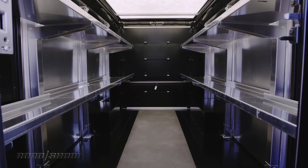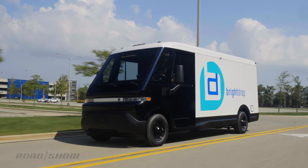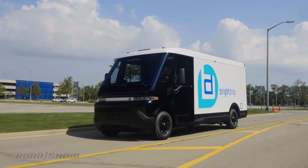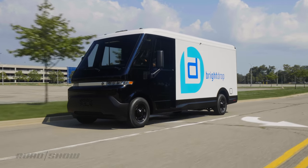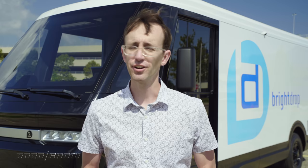With an estimated payload of 2,200 pounds and a gross vehicle weight rating that's a whisker less than 10,000 pounds, this van should be perfect for all kinds of delivery companies. Fleet customers are the target here, not normal drivers like you and me.